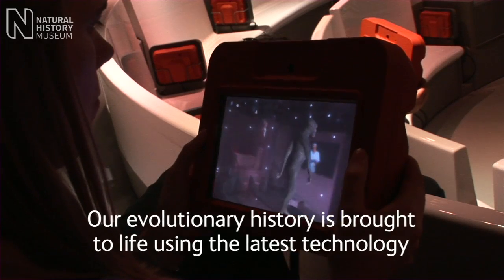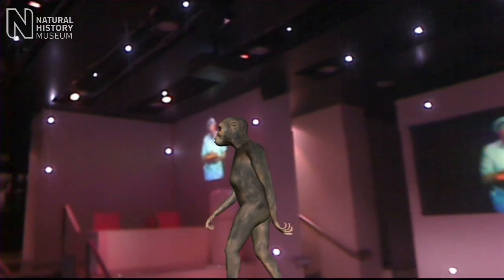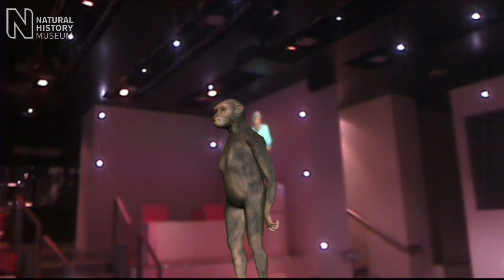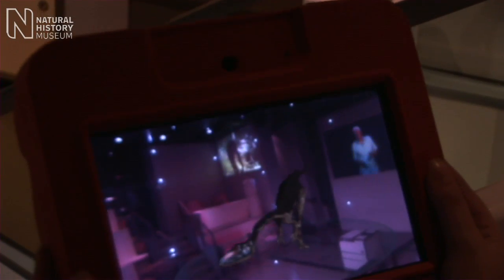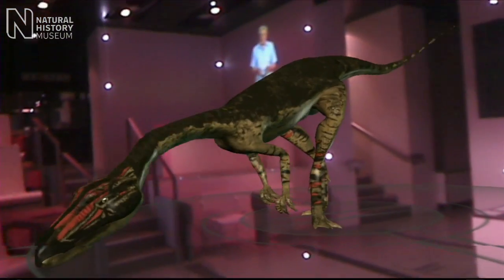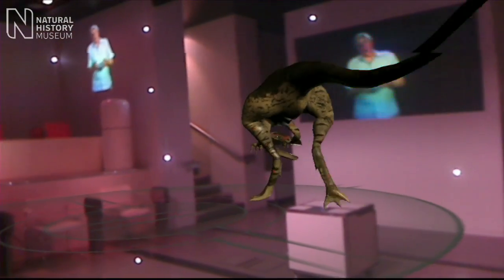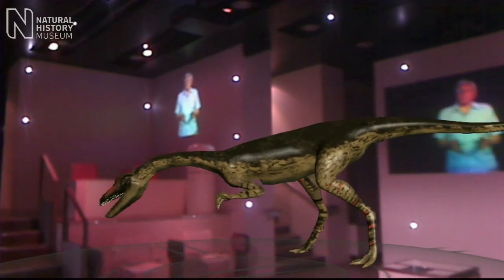If you keep looking through your screen you will see Australopithecus afarensis, an extinct hominid who lived about three million years ago. You'll also see Coelophysis, one of the dinosaurs that lived at the same time as our mammal ancestors. For 160 million years, our tiny relatives scurried round the forest floor while dinosaurs dominated the planet.